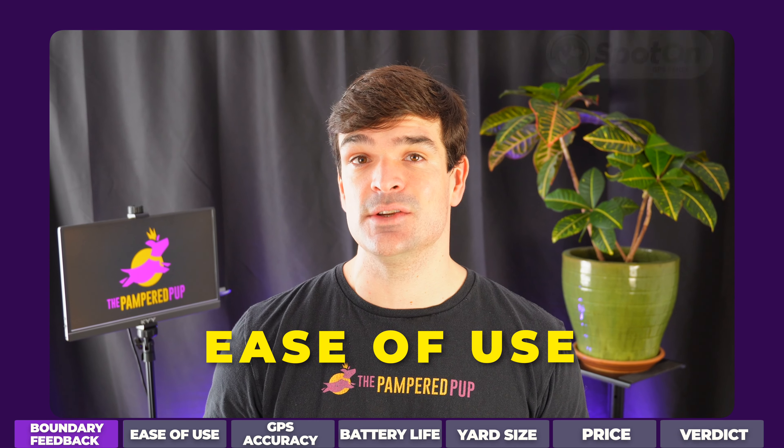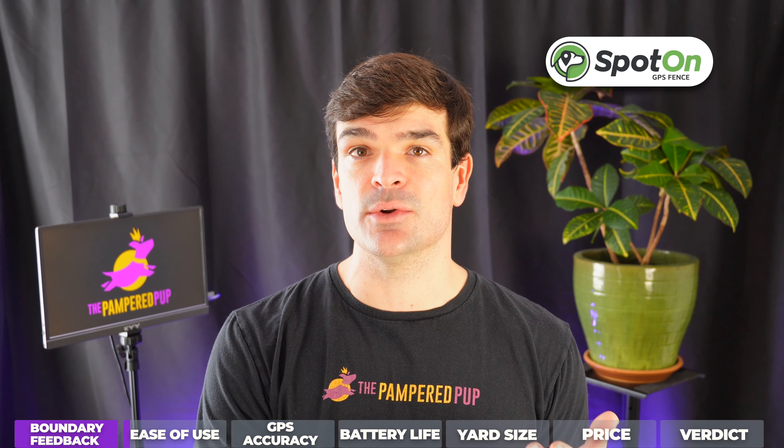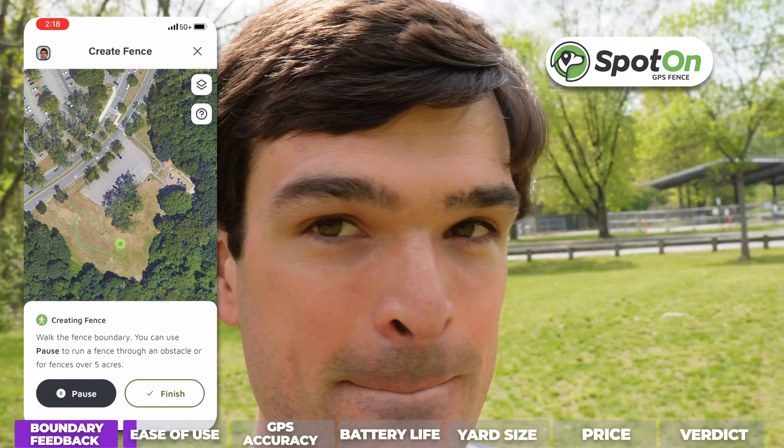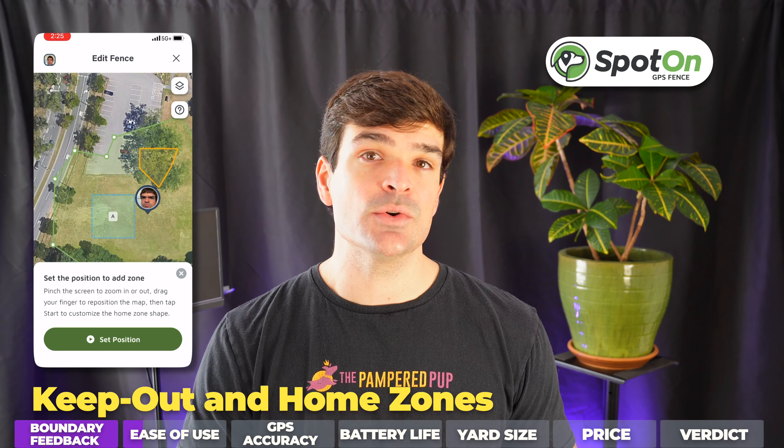The Spot-on fence is the easiest to use. Everything is contained within the collar, and you control it via a smartphone app. You set up fences by holding the collar and walking the boundary, and it'll drop the fence posts for you as you walk. You can add GPS-based home zones and keep-out zones to further customize your fence.